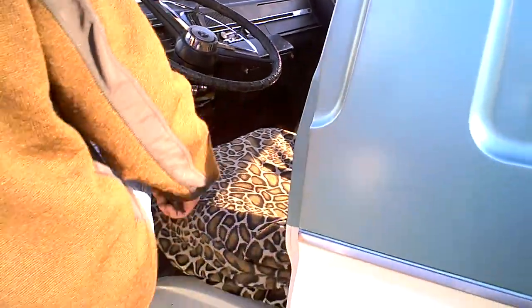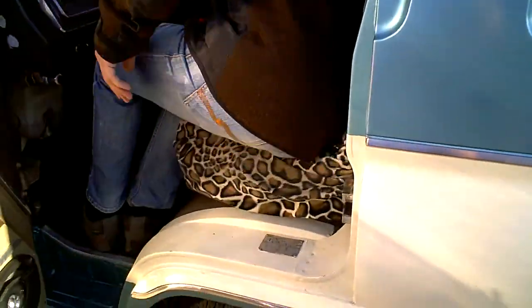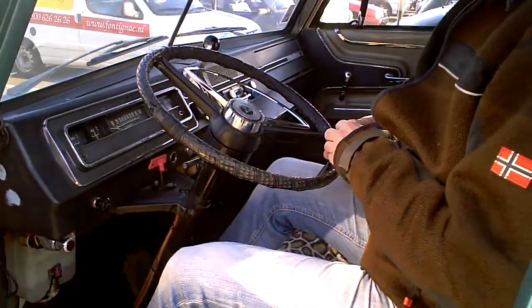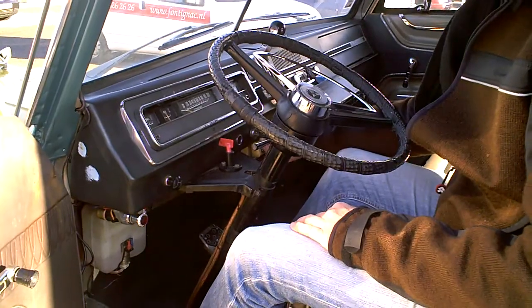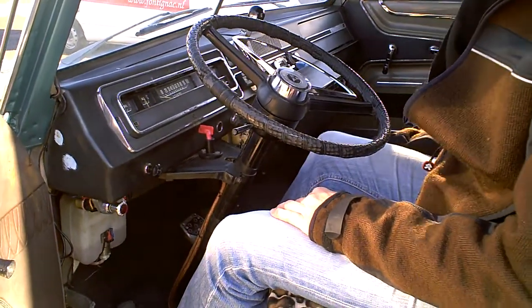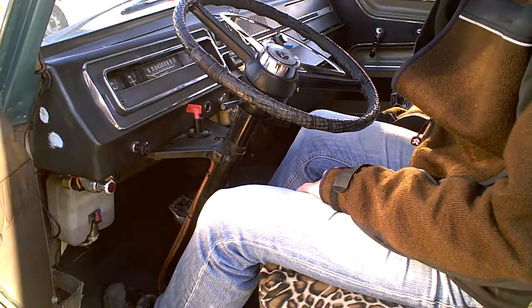Keep cranking. You never know. It's neat, it's really neat. Let's see if it'll go. Uh-oh. Crank her up. Neat.